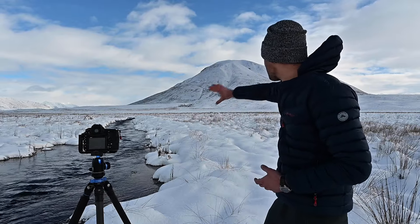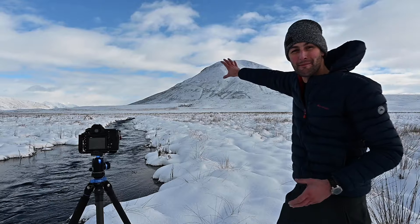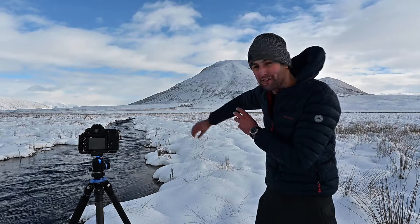I've just come down to a location I scoped out on a previous trip. There's this amazing river running through the landscape, and you've got this huge mountain landscape with the mountains in the background and this lovely focal point of the river. I think it's going to make a really amazing classic winter landscape shot.